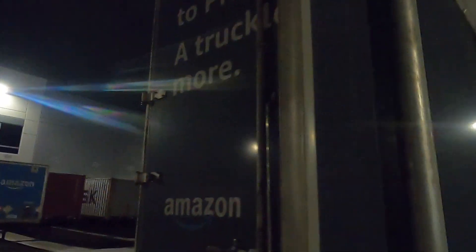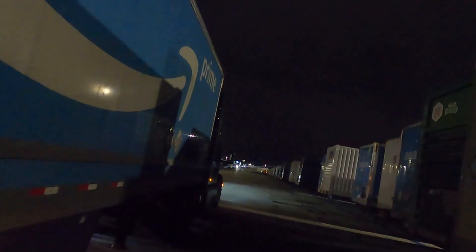I used to deliver packages for the DSPs, and now we're truck driving. Normally I drive a Freightliner Cascadia — checking the wheels here — but today I'm driving a Peterbilt. It's a nice sleeper cab Peterbilt.